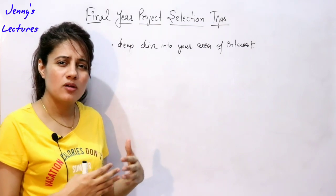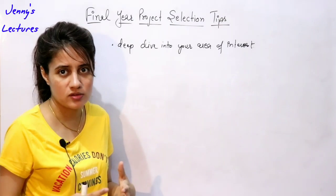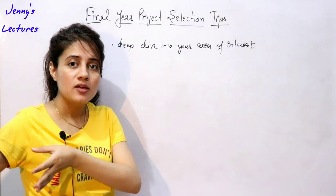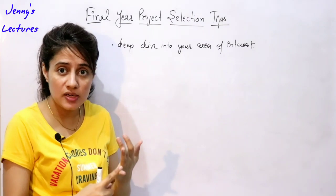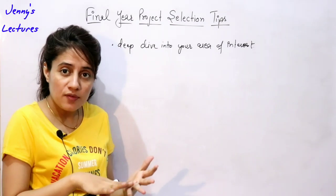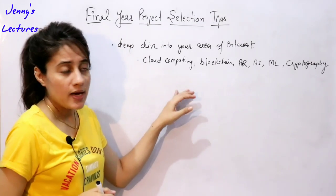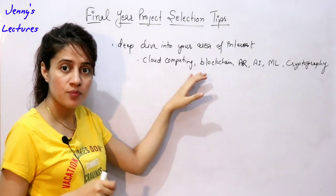Some common areas are Android development, app development, iOS app, game development, or website development. But if you want something different, the trending areas you can select are cloud computing, artificial intelligence, blockchain — which is very trending nowadays — cryptography, augmented reality, and machine learning. You can select any area from these trending topics.